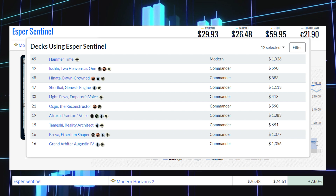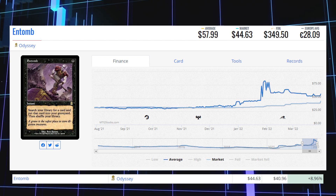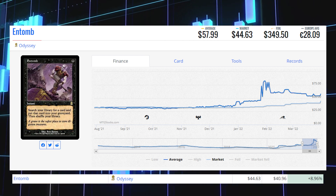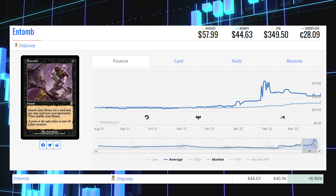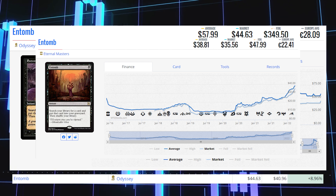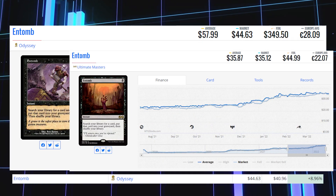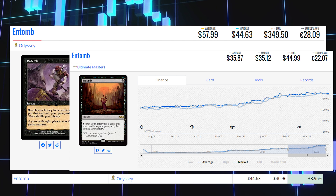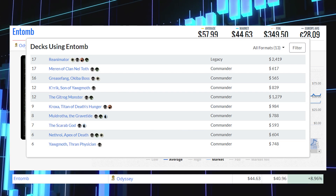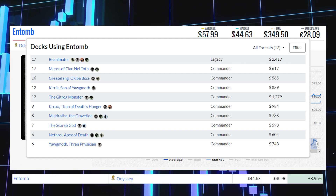The next winner is Entomb from Odyssey, the original printing of this instant, up 8.96% today from $40.96 to $44.63, average price $57.99. The reprint from Eternal Masters is at $35.56, average price $38.81, and the reprint from Ultimate Masters is at $35.12, average price $35.87. This card sees a lot of Legacy play in Reanimator decks, and Commander play in decks like Meren of Clan Nel Toth and Kess, Dissident Mage — even Yuriko decks.